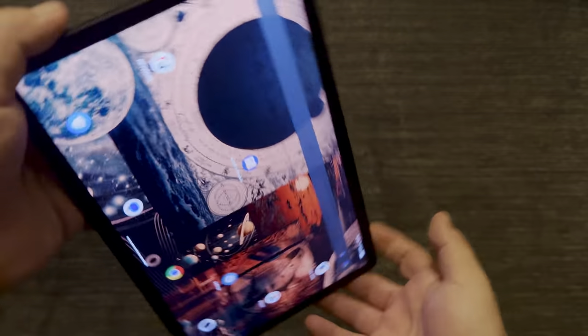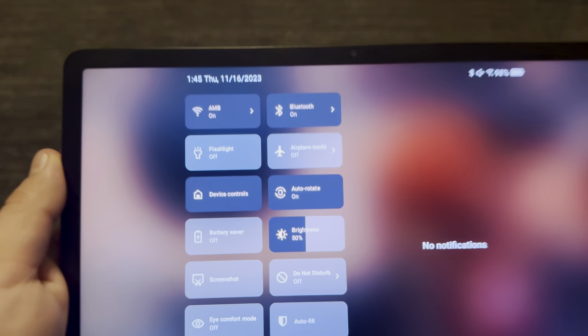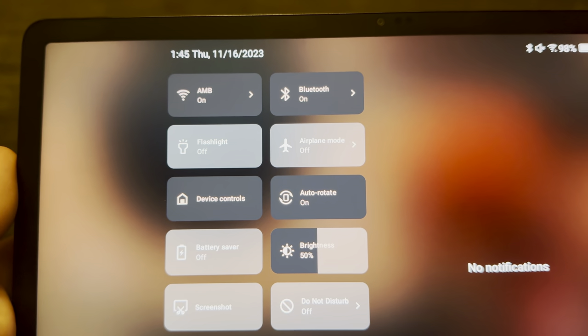Let me open it — it's open, nothing's changing. Again, the auto-rotate is on.